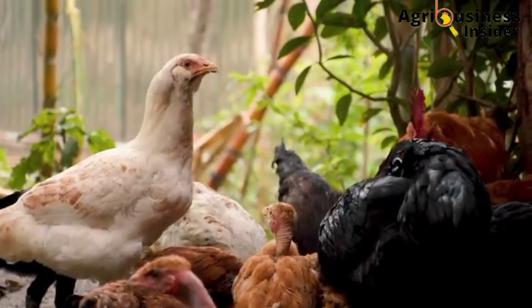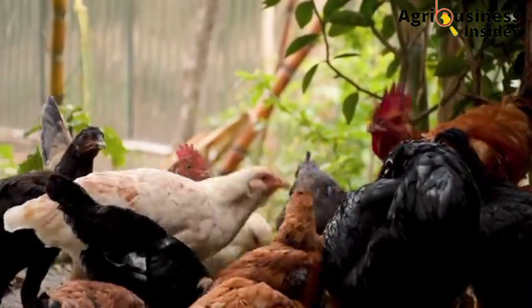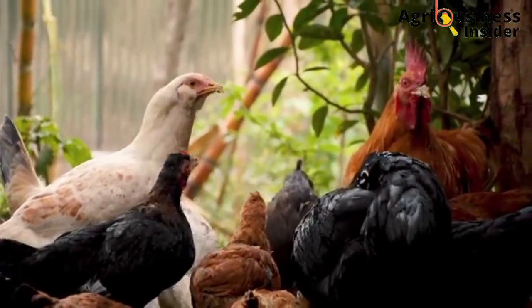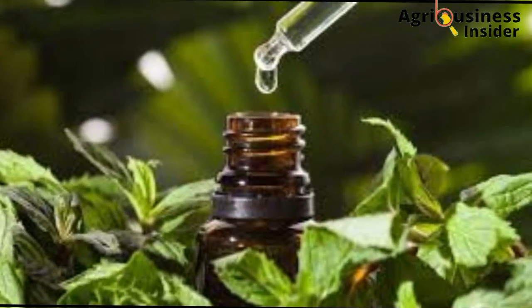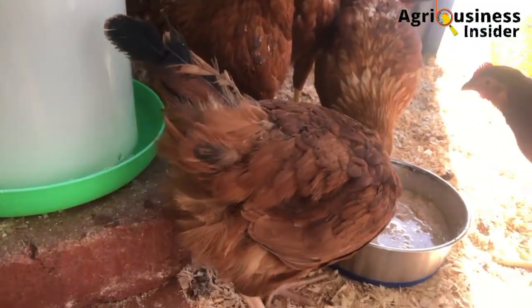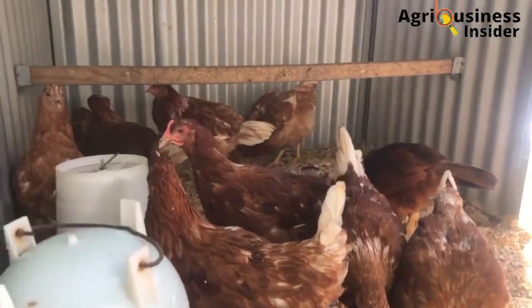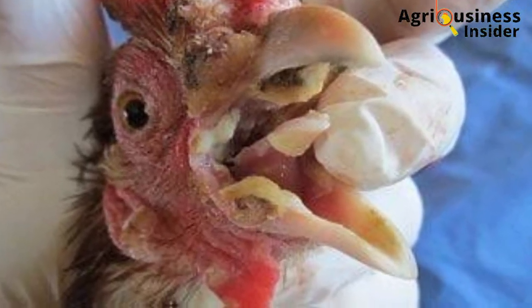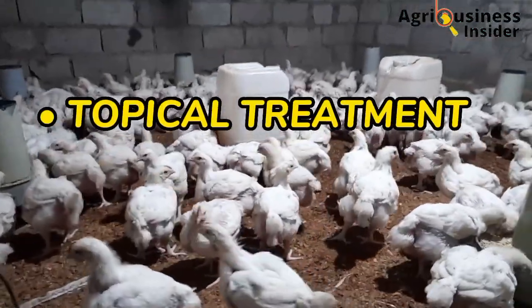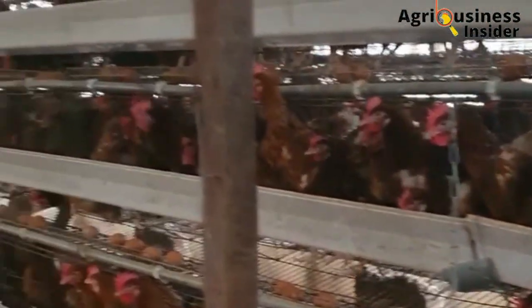Now that we have discussed how to identify the types of fallpox in your chicken, let's look at the organic natural treats to help eliminate this disease. There are two types of treatments when it comes to treating fallpox: the topical treatment and the systemic treatment. I am going to give you organic treats for both of these treatments.